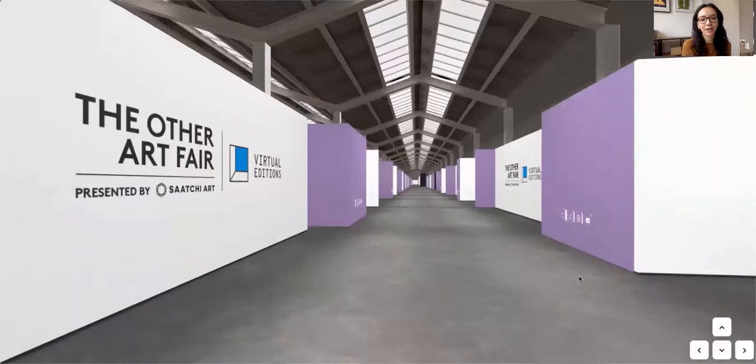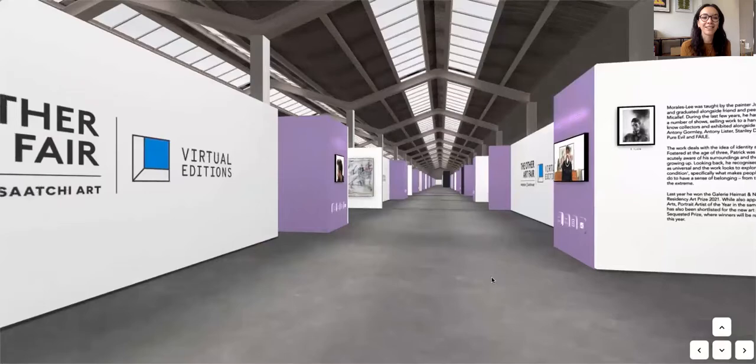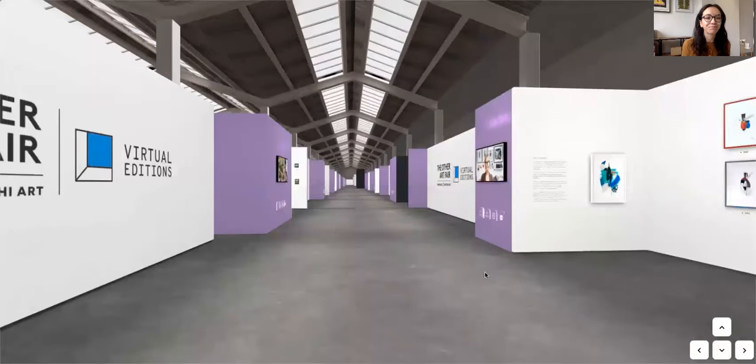As we move on down, I also really love this booth on the right here by Patrick Morales-Lee — he's a figurative artist from Whitstable in Kent. We just have so many great artists in this room: big abstract pieces, landscapes, photography, painting, and printmaking.